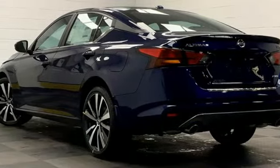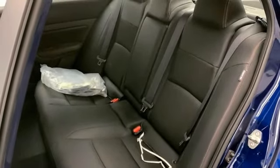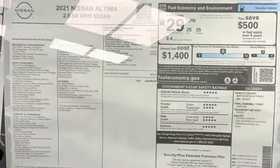Manual telescoping steering column, inline four-cylinder engine, aluminum wheels, four-wheel drive and continuously variable automatic transmission.